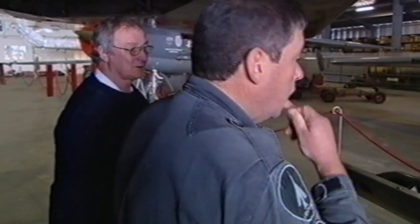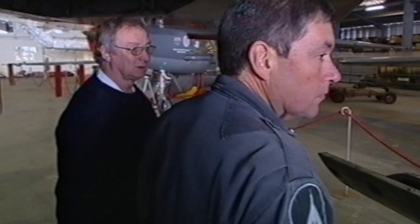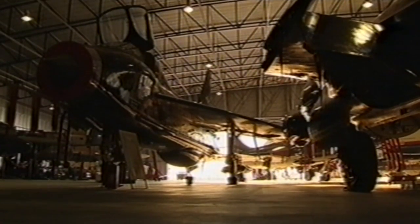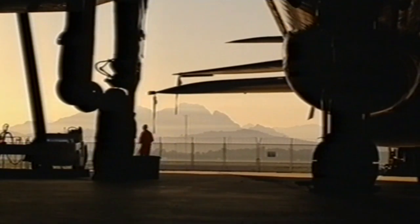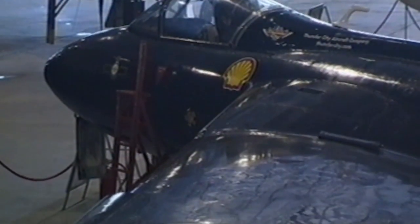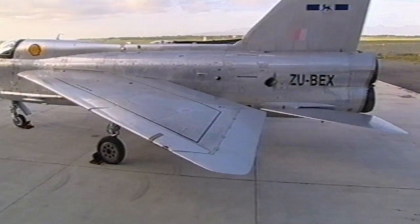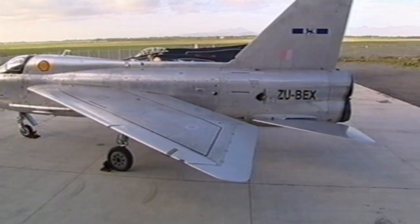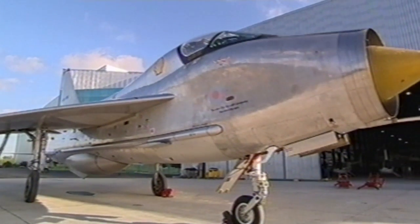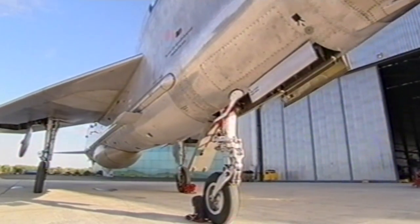Mike made his fortune through a range of business ventures, including manufacturing boats. Now he has plowed his money into Thunder City to indulge his passion for fast, powerful military jets. His first plane was a Hawker Hunter, but as a dedicated adrenaline junkie, he soon wanted more power and bought one of the fastest military jets ever built, the supersonic English Electric Lightning — a plane that really lives up to its name. To buy one now would cost a cool million dollars.